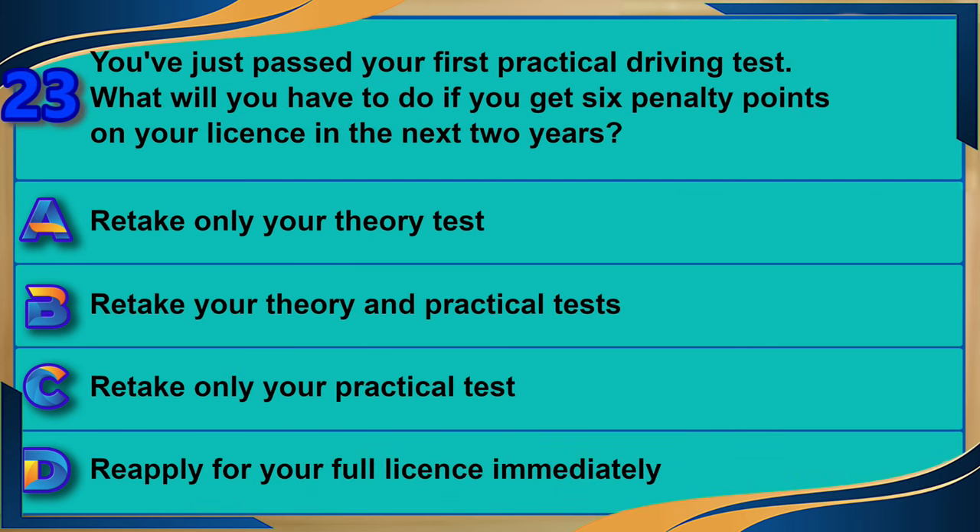You've just passed your first practical driving test. What will you have to do if you get six penalty points on your license in the next two years? A) Retake only your theory test. B) Retake your theory and practical tests. C) Retake only your practical test. D) Reapply for your full license immediately. The correct answer is B: retake your theory and practical tests.